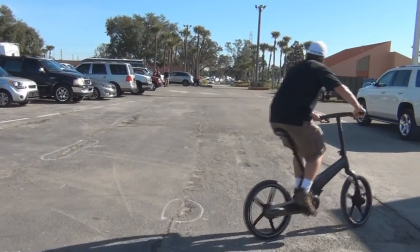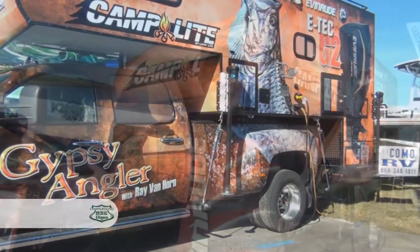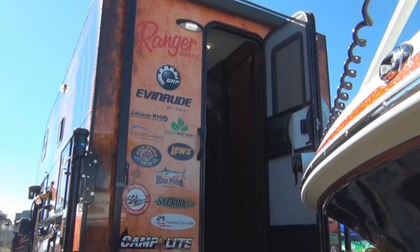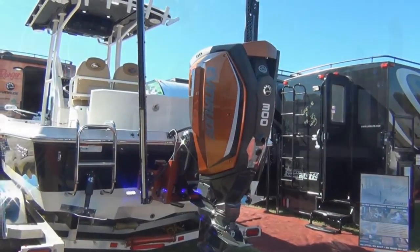If two wheels aren't your thing, how about no wheels? We caught up with Ray Van Horn, the Gypsy Angler, over at the Camp Light booth. As a fishing professional we asked him why he's here. He said: 'I'm the Gypsy Angler and everybody knows I kind of come and go with the wind and the tide — it's all about freedom. I know y'all are probably up north right now with three feet of snow and 10 degrees — get in your RV, get in your Camp Light truck camper, come on down to Florida.' If there's someone who has the toys, the Gypsy Angler has them — from the 3500 GMC to the Ranger boat and the Camp Light truck camper, this man has got the cool toys.